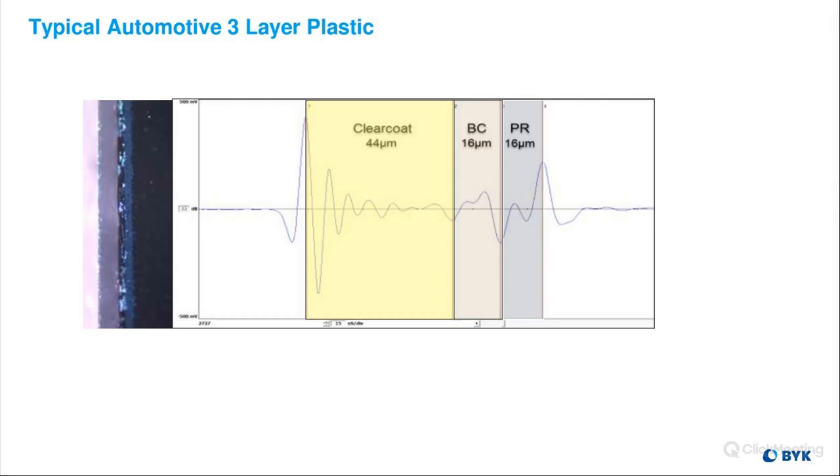Here is an example of a three-layer plastic waveform with microscope image. We have our clear coat, our base coat, and then our primer. The beginning of the plastic substrate is right there.